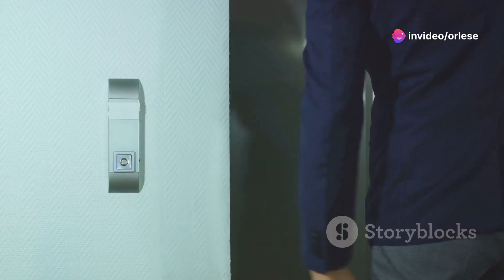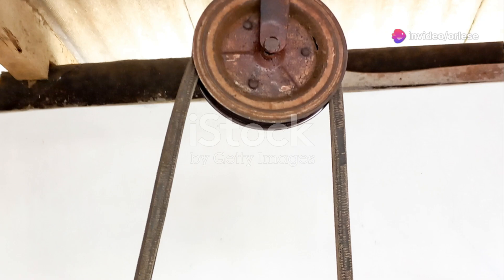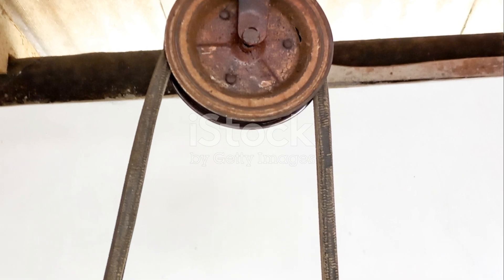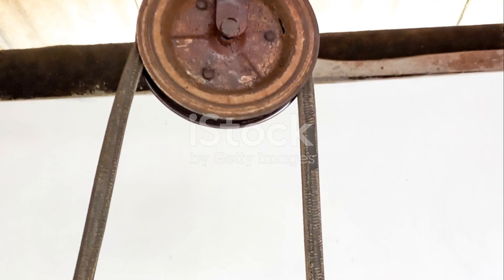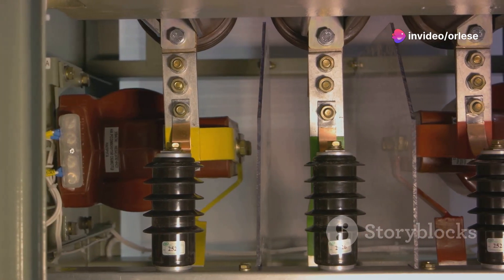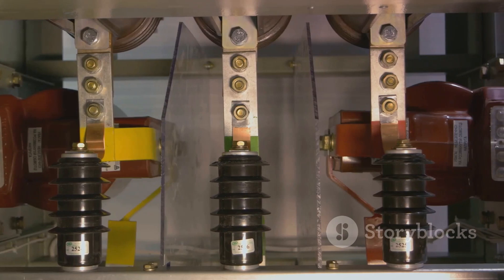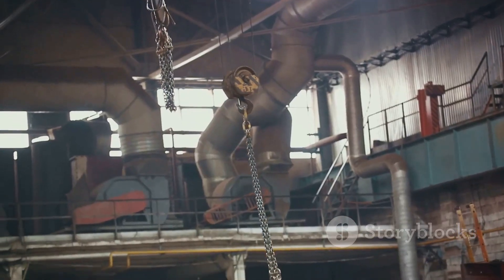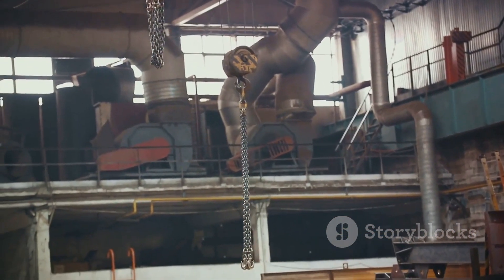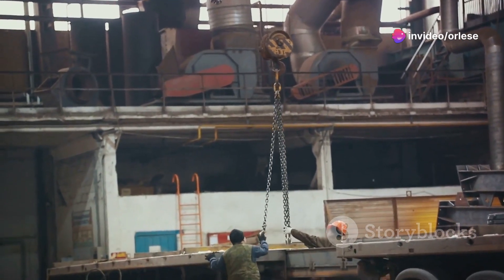Now let's take it up a notch. Imagine stepping into an elevator and pressing the button for the top floor. As the elevator ascends, it's actually a complex system of pulleys at work. The cable that lifts the elevator car is looped around a pulley, and as the motor turns the pulley, the elevator moves. It's the ratio of the pulley diameters that determines how fast the elevator moves in relation to the motor's speed. Pulleys, like the other simple machines we've explored, are everywhere around us, silently making heavy lifting a breeze.